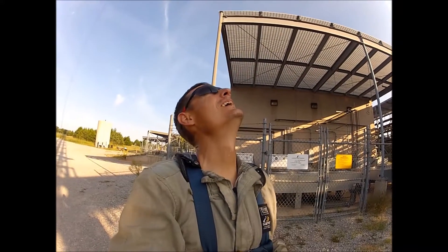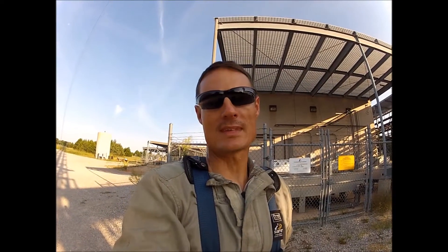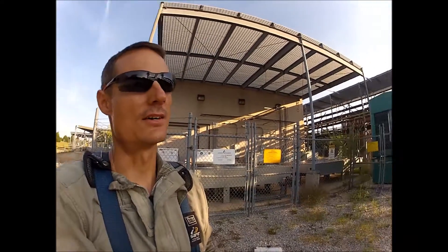Going to the top — 1500 feet — takes about an hour and a half, so here we go.